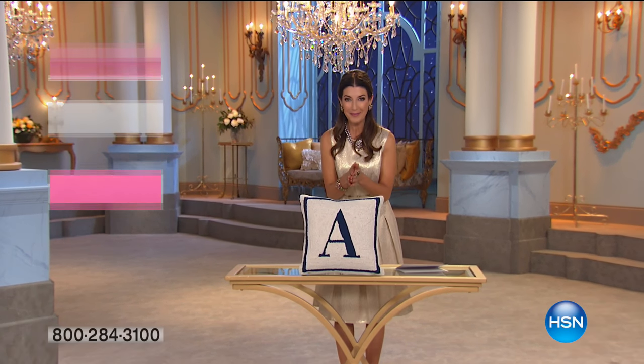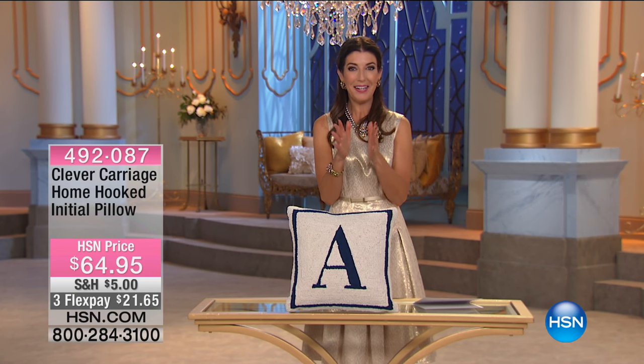The movie today is Disney's Beauty and the Beast. I can't wait for you to see it. If you love Disney, if you love fairy tales, if you love an enchanting and romantic story, don't go anywhere.